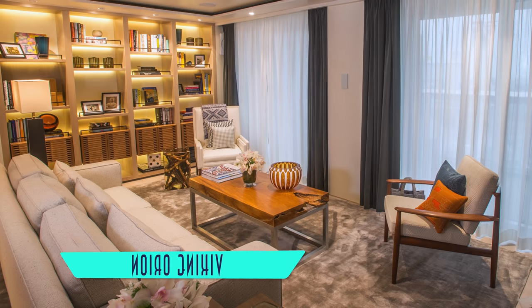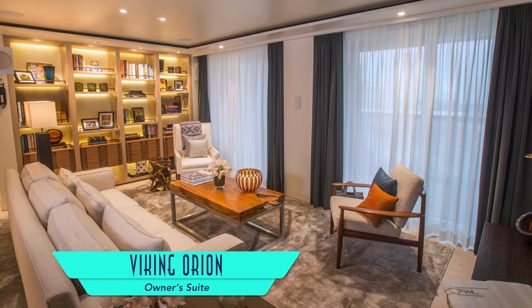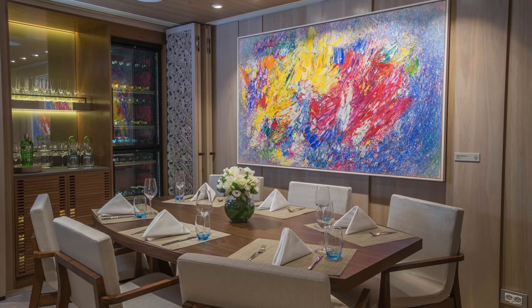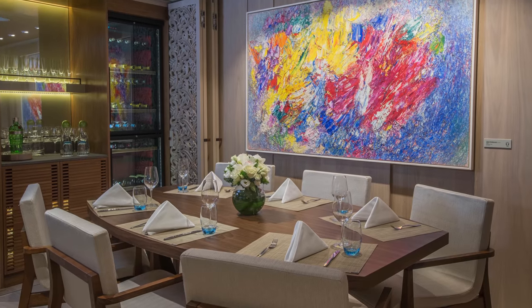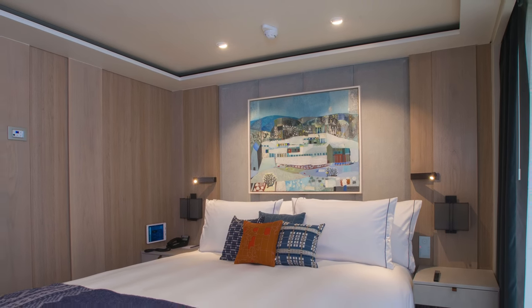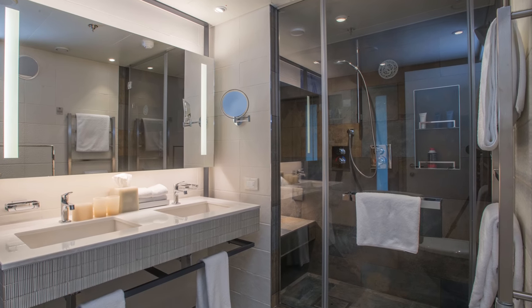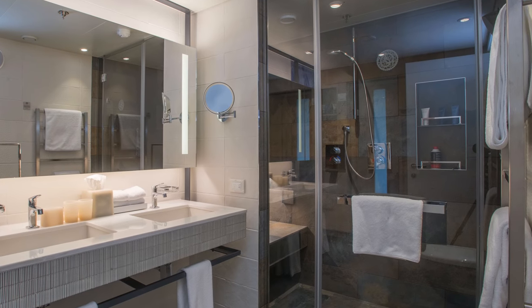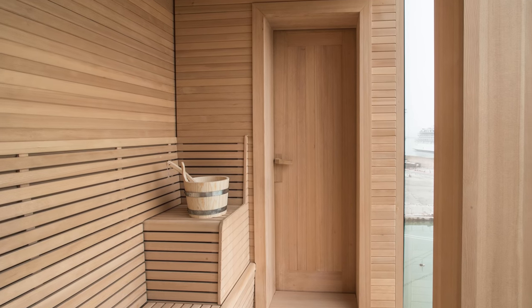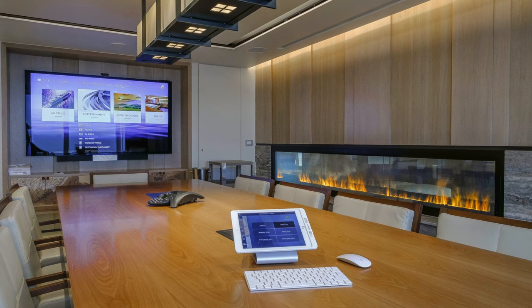The only one I haven't stayed in myself is the largest Owner's Suite, with sizable living and dining areas, as well as a dedicated master bedroom and luxurious master bathroom. It even has its own scenic sauna and conference room with faux flames.